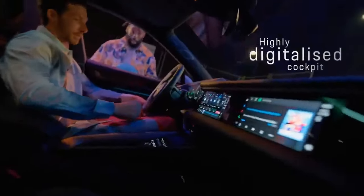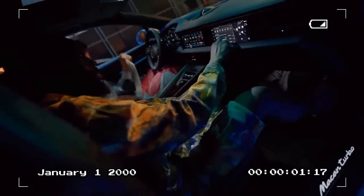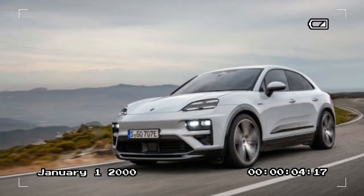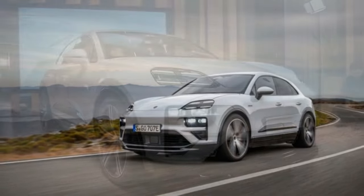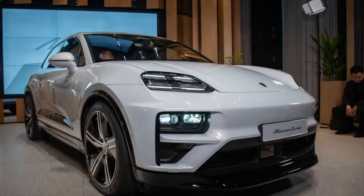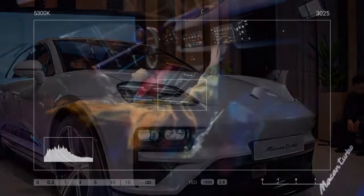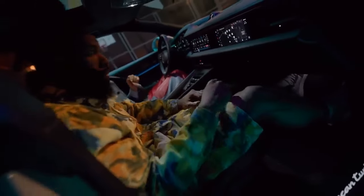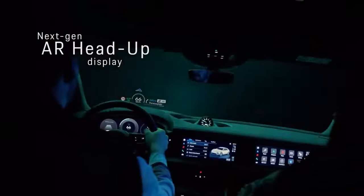Inside, enhancements include a 12.6-inch gauge cluster and a 10.9-inch touchscreen integrated into the instrument panel. For enthusiasts of multiple screens, an additional 10.9-inch display for the passenger is available as a $1,570 option, ensuring entertainment on the go. However, to prevent distractions while driving, the driver's view of these screens is blocked when the Mekong is not in park, ensuring safety on the road. The interior maintains a pleasing simplicity, with a volume knob and physical HVAC controls positioned below the touchscreen.